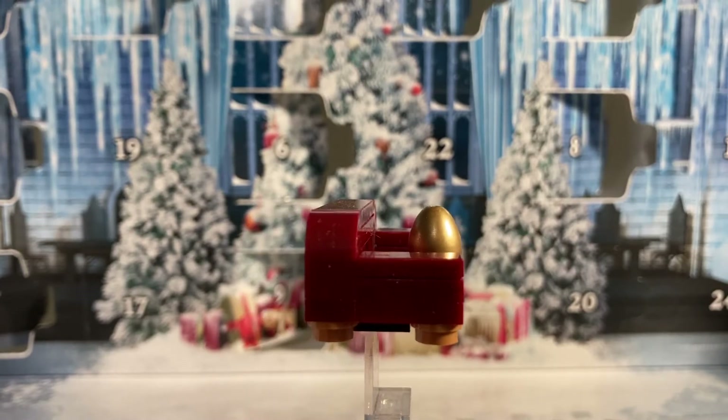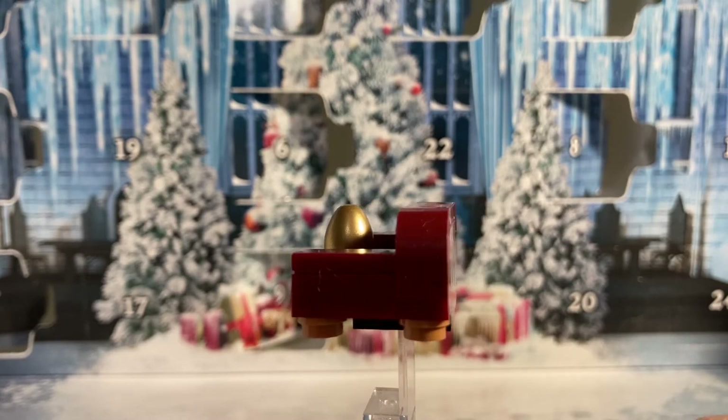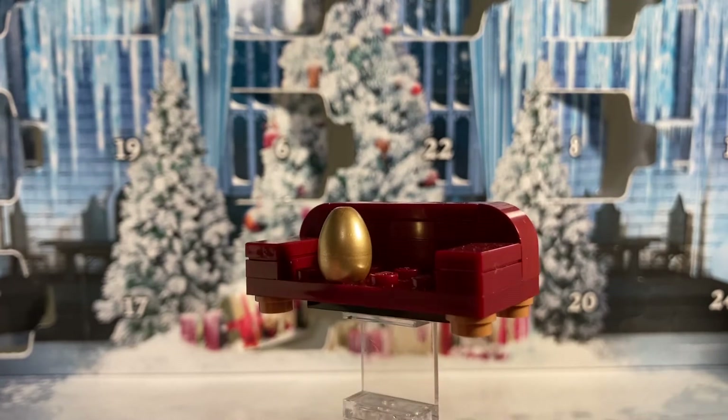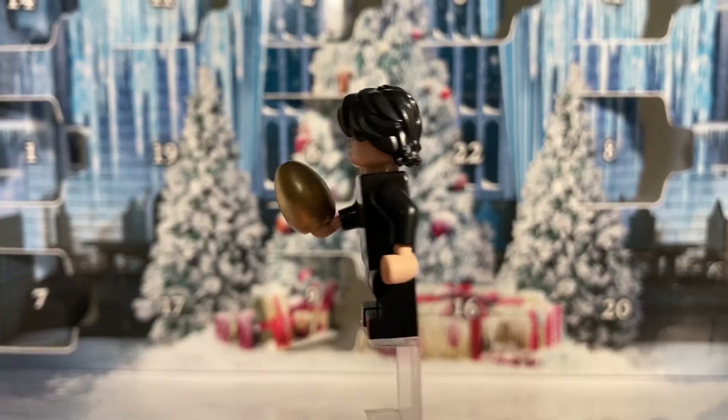Along with the maroon couch we also get the golden egg piece, which any minifigure can hold. Here's a look at Harry Potter with the golden egg.